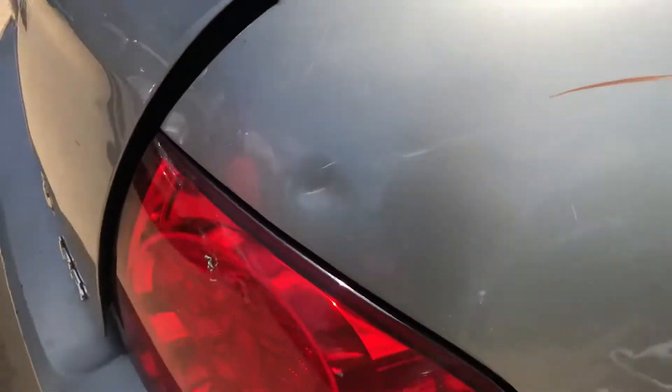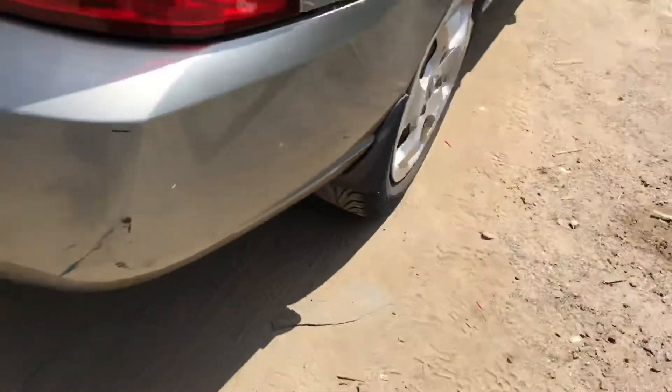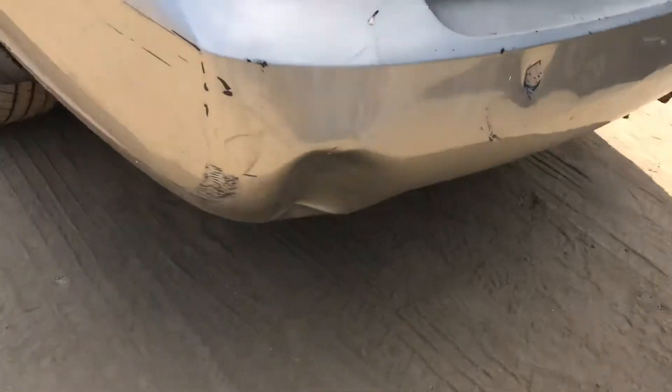Tail light is good, has a little dent above it. Rear bumper looks like it has a screw in it, a few scratches. Lid is good. Rear bumper has a few holes.